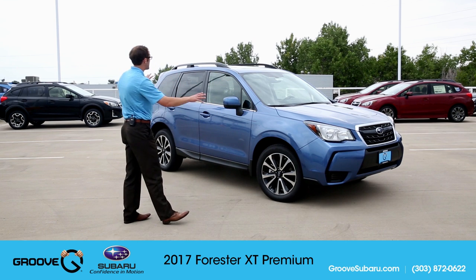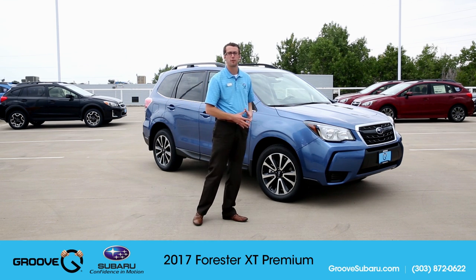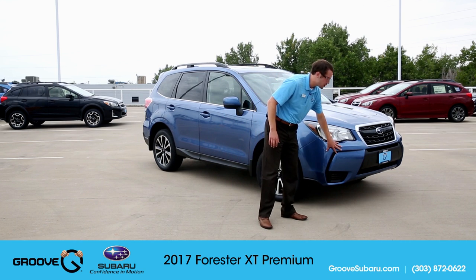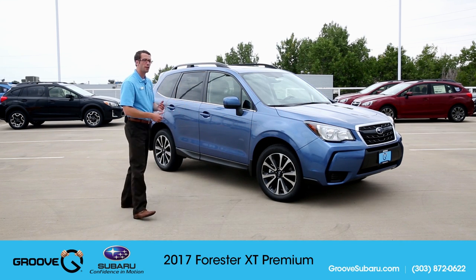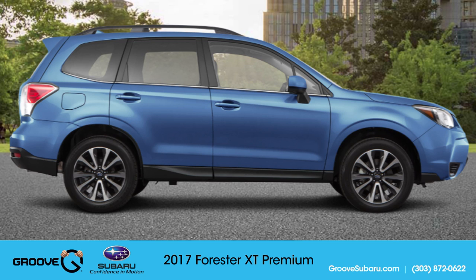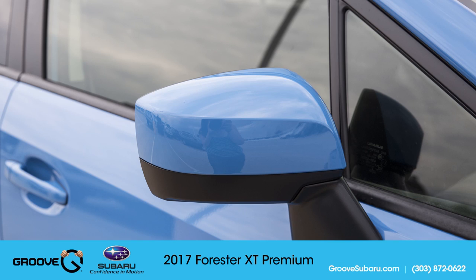On the outside, you'll notice it has a much more aggressive front end with the classic turbo Forester front grille. It also has a spoiler, 18-inch wheels — the same ones that come on the XT Touring Forester — and just has an overall very nice look to it. Body colored side mirrors add another level of elegance that I like.